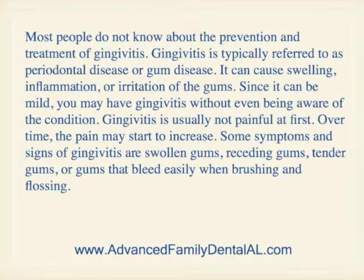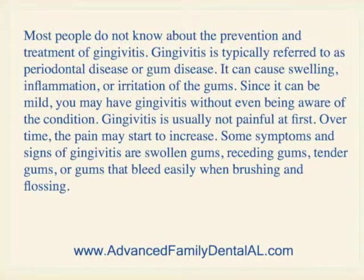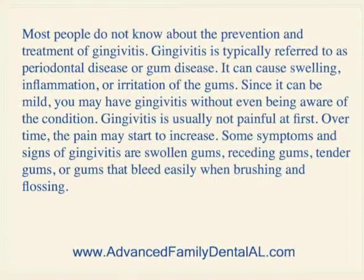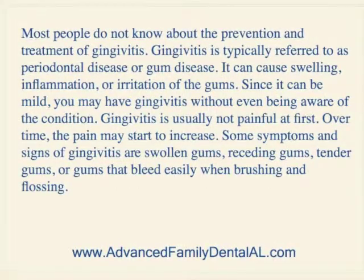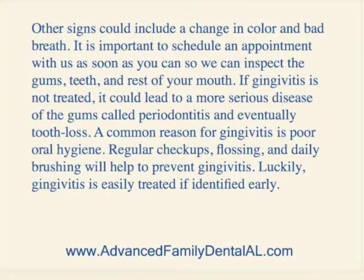Gingivitis is usually not painful at first. Over time, the pain may start to increase. Some symptoms and signs of gingivitis are swollen gums, receding gums, tender gums, or gums that bleed easily when brushing or flossing. Other signs could include a change in color and bad breath.